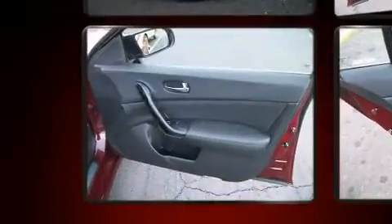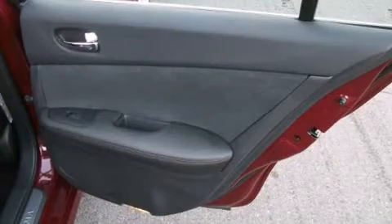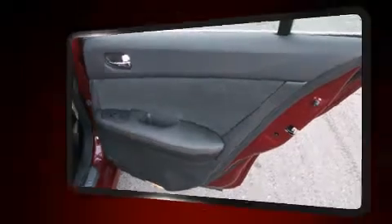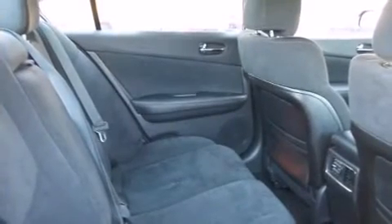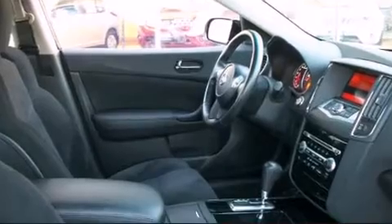Nissan infused the interior with top-shelf amenities such as a trip computer, an automatic dimming rear-view mirror, and power windows. Enjoy your favorite music via the stereo system, which includes a CD player with MP3 capability and eight speakers, enhancing the audio experience throughout the interior.